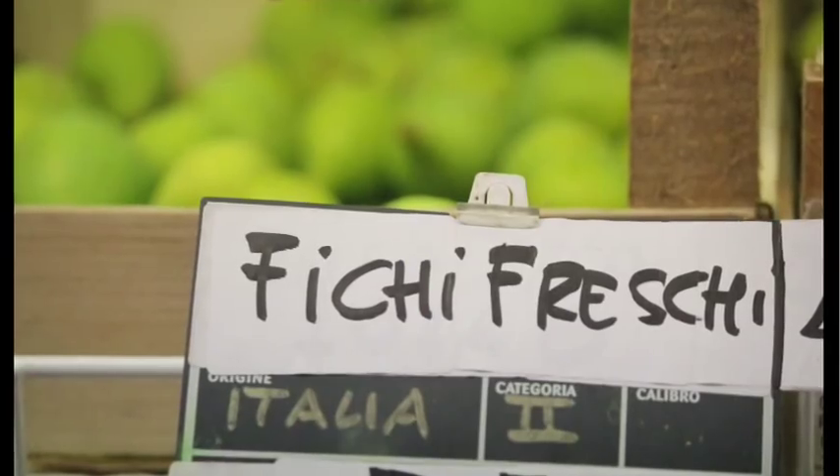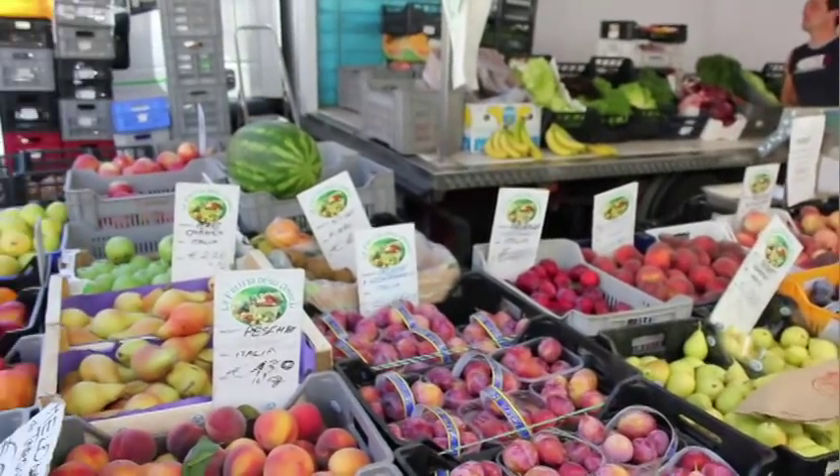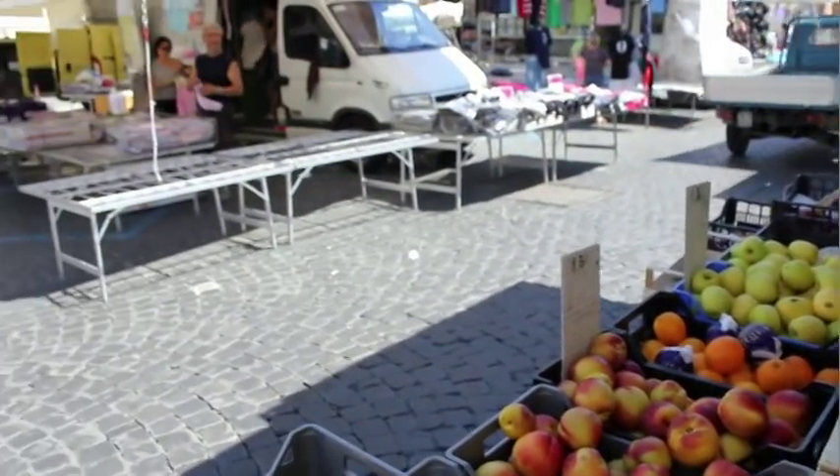On the signs that show the prices, you'll normally see where it's from, the origin. Stay local and it will keep the costs down and you'll get much more flavor. Okay, I think we've got enough for today. Let's head home.